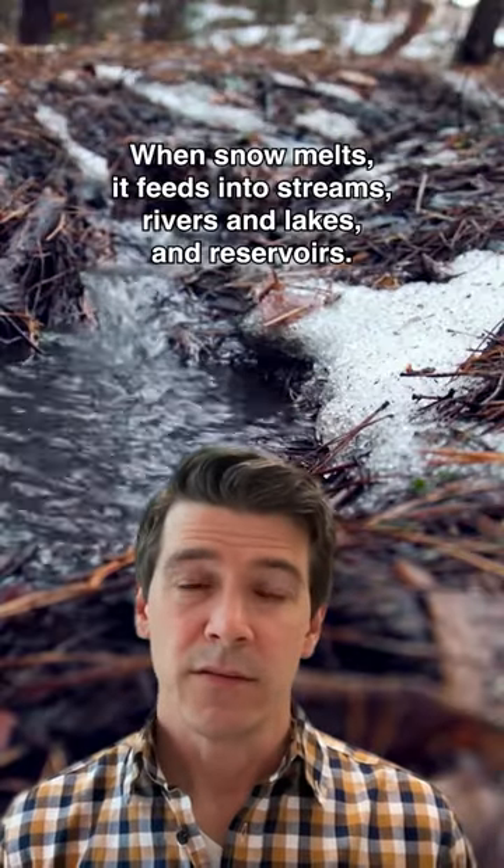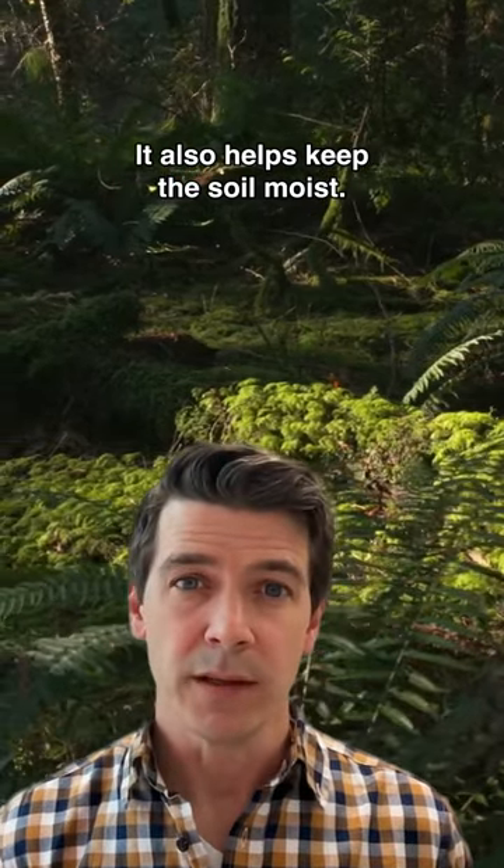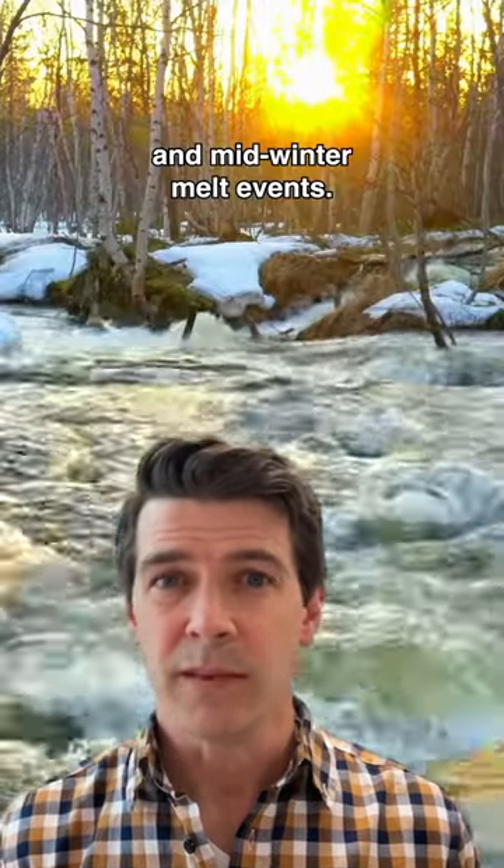When snow melts, it feeds into streams, rivers and lakes and reservoirs. It also helps keep the soil moist. Many places in BC have seen less snow than average this winter and mid-winter melt events.